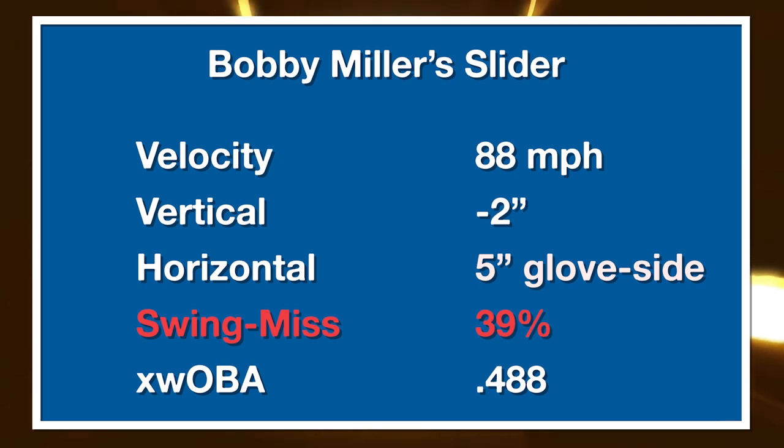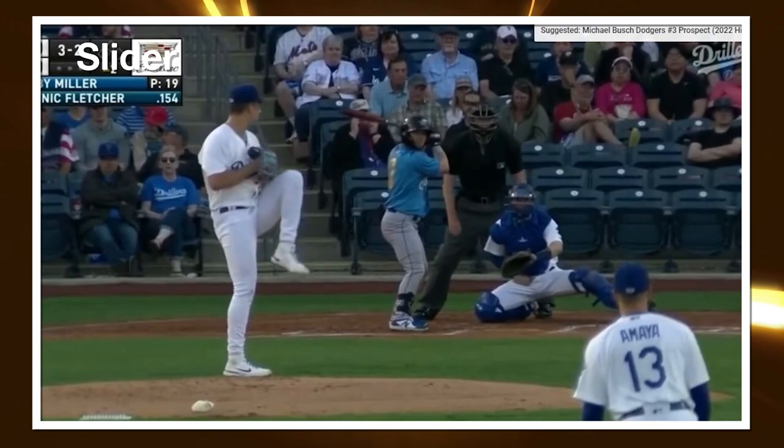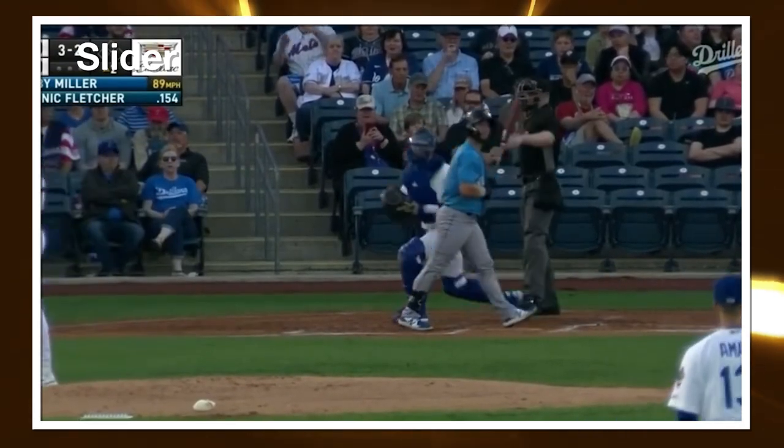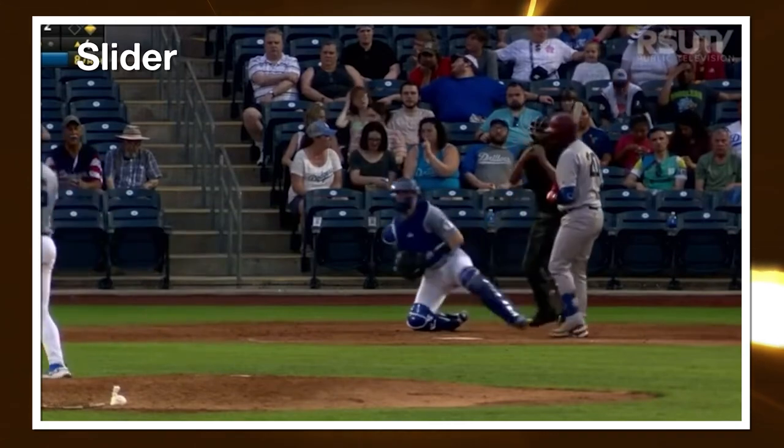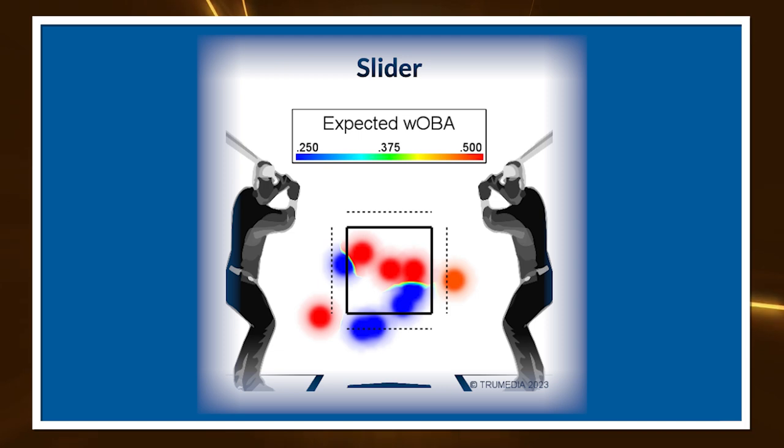Now onto his slider, which I think is his best pitch. It's 88 miles per hour with negative two inches of vertical break and five inches of horizontal movement — cut, sweep, whatever you want to call it. Swing and miss here is a nice 39%, above the 32% you see at the MLB level for sliders. xwOBA on the pitch at AAA has been a bit high at .488 in his four starts — you generally want to see a slider xwOBA somewhere below .300 for plus pitches at the major league level. But this is a small sample, and when the pitch is up in the zone, it's getting beat by righties.